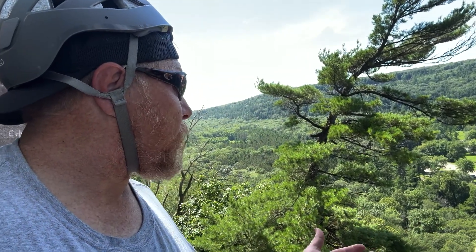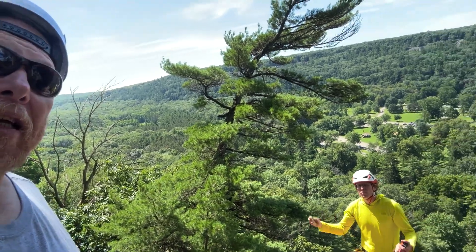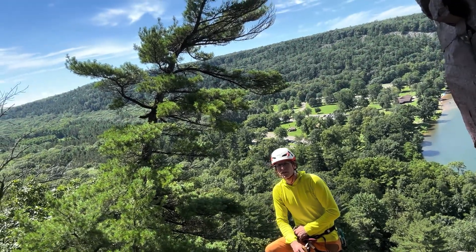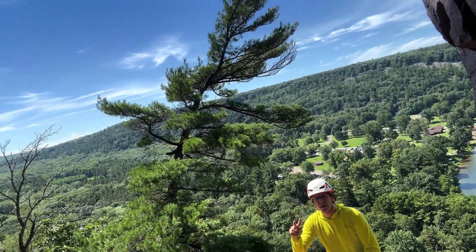Do you go other places other than Devil's Lake or is this pretty much your rock climbing base? I really appreciate you putting the info up — we do our guiding primarily here. We do a couple trips out to Minnesota at Interstate State Park, Taylor's Falls, but there's a lifetime of climbing here at the lake. It's a great place to be. Hope to see you out here.